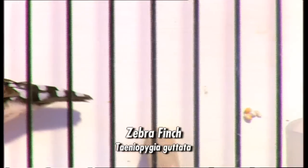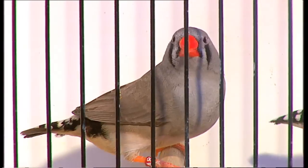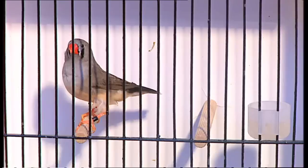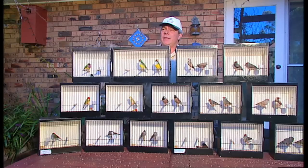The zebra finch now comes in, I suppose, hundreds of varieties. I don't think they've classified all the colours yet — they keep developing new ones, all over the world. Everybody knows it comes from Australia. It's like the budgie. The two most common kept birds are both Australians.